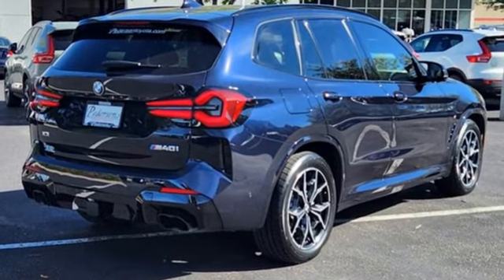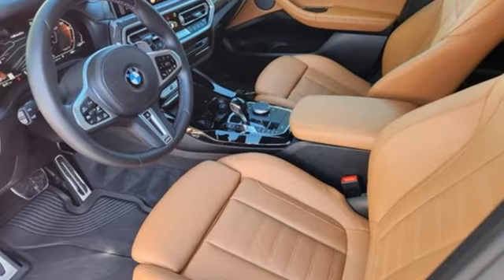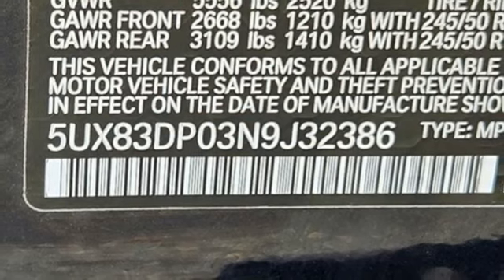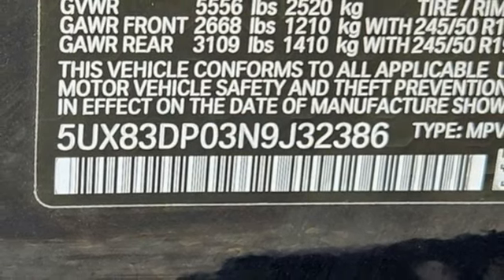Auto dimming rear view mirror, Wi-Fi hotspot, dual zone climate control, integrated navigation system with voice activation, and intercooled turbo i6 engine.